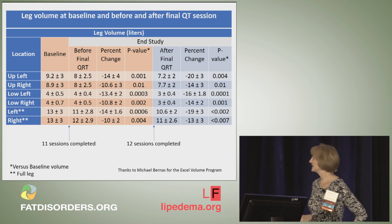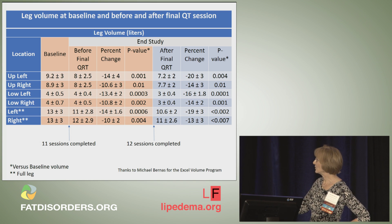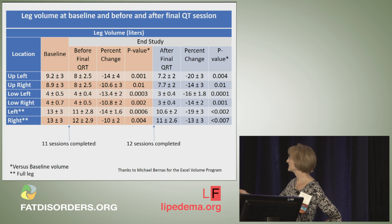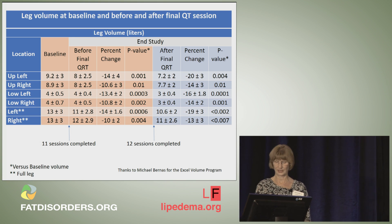Here are our leg volume measurements. You can see the baseline volume measures, and after 11 sessions there's a reduction in volume. After one final session, the volumes decreased even further, and we had a significant volume change in the upper leg, lower leg, and the entire leg.